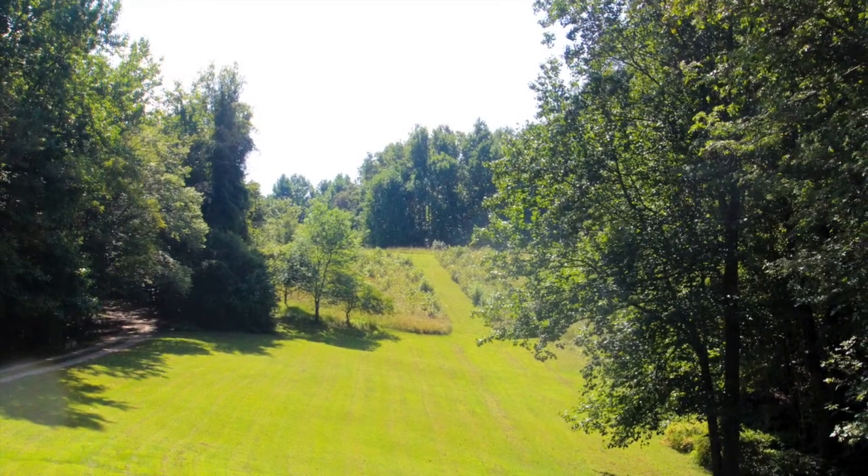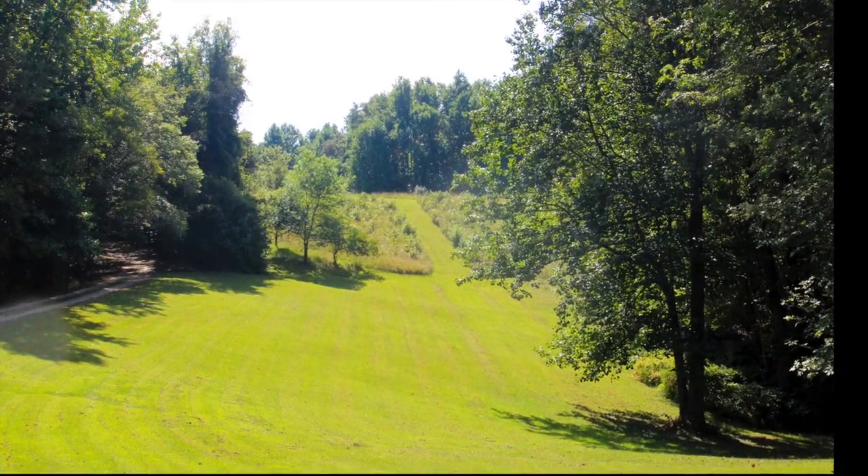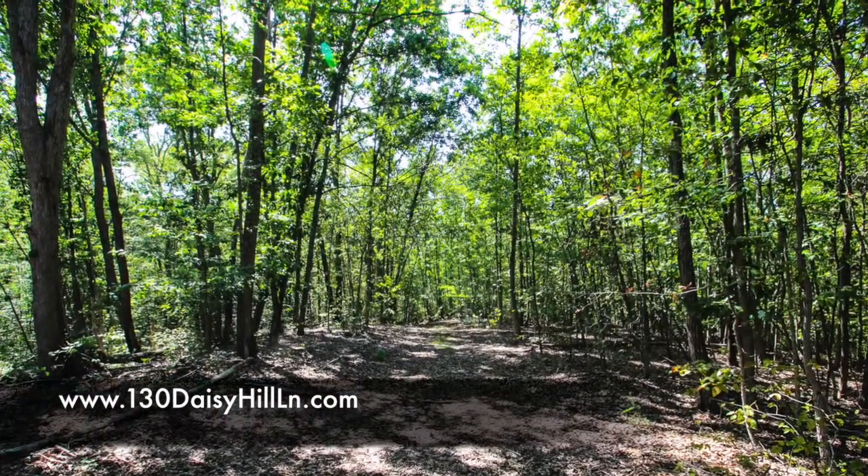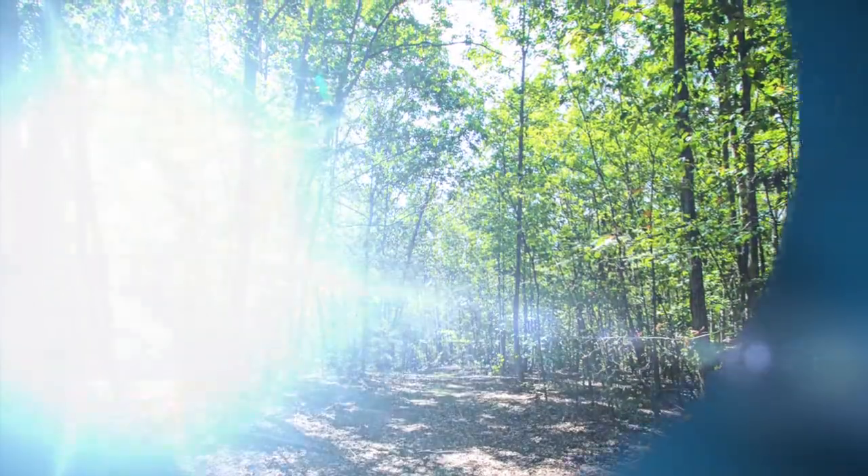Imagine sledding down this fantastic hill in the snow in your front yard during those winter months. And just think of the privacy, opportunity, and lifestyle that 130 Daisy Hill Lane can offer you.